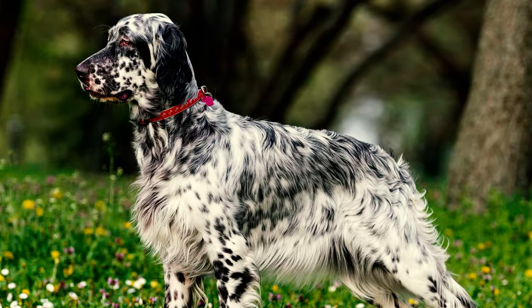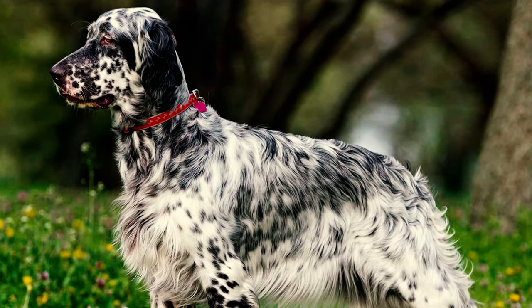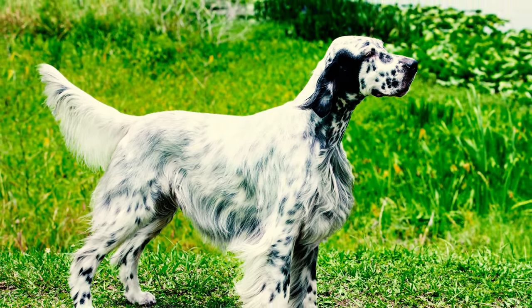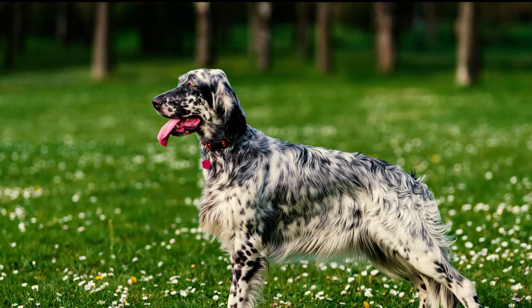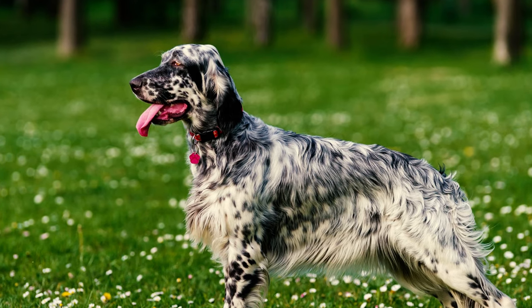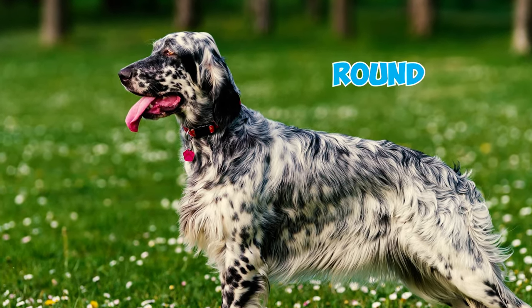Fact 9: The front end of an English Setter features a well-developed forechest, with the sternum's point slightly sticking out in front of where the shoulder connects to the upper arm joint. Their chest is deep, striking the perfect balance to allow for smooth foreleg movement without being overly wide or round.